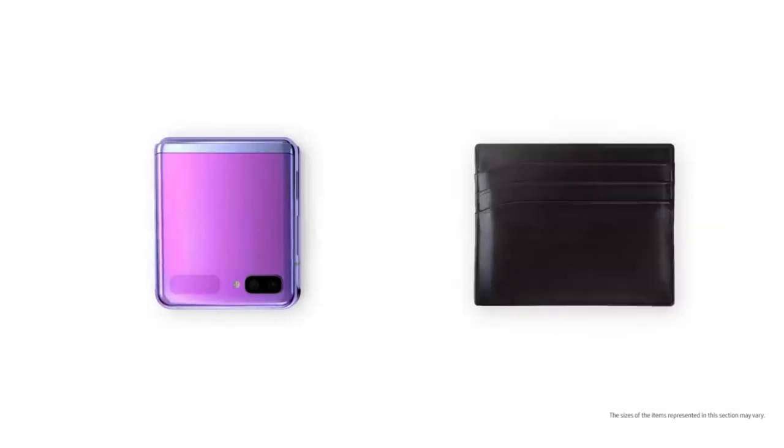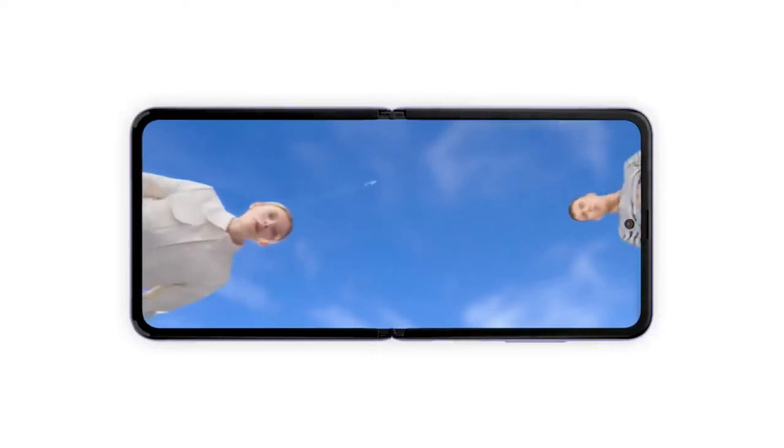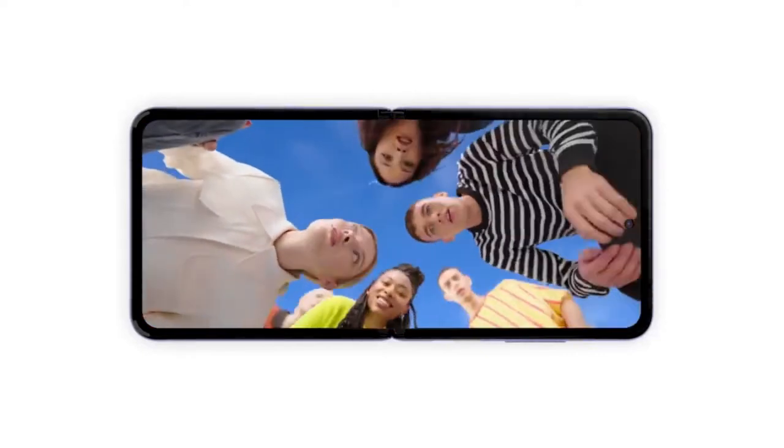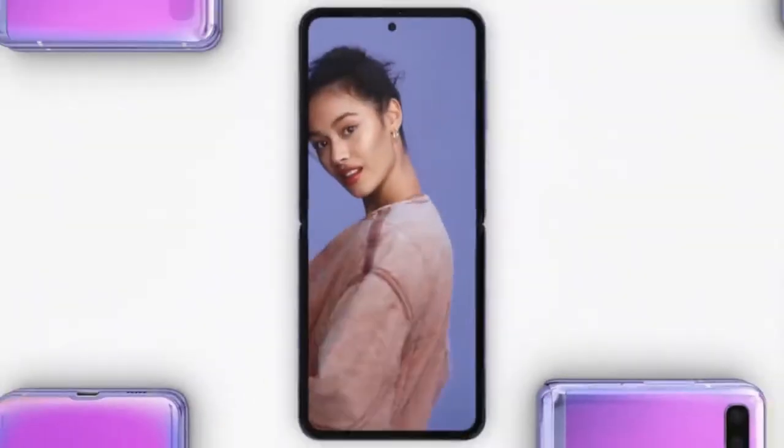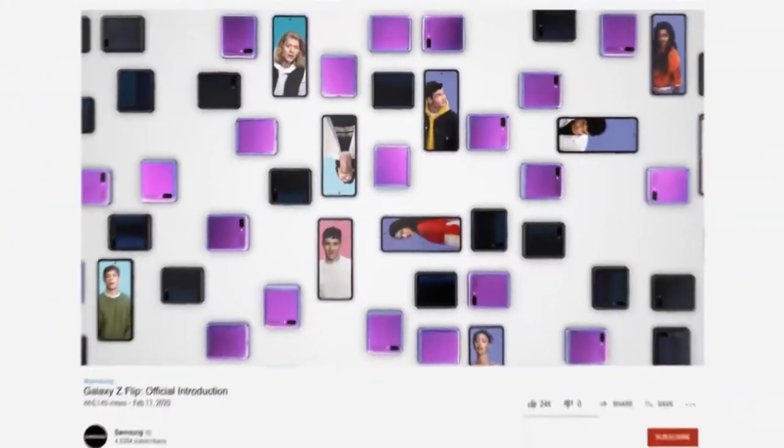When folded, Z Flip's the size of this, this, this and this. But when opened, it nearly doubles in size — standing out and getting people talking. That thing is a hideaway hinge. It's our smallest yet, and our most durable, so it lasts fold after fold after fold.